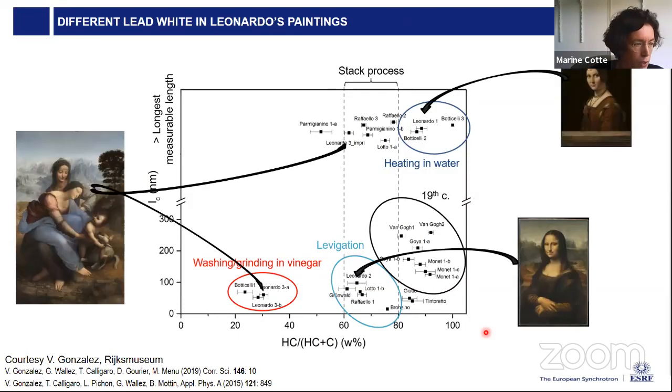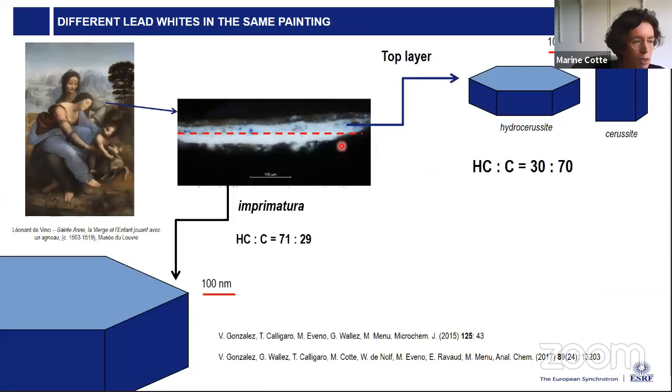What is interesting is that in different paintings by Leonardo da Vinci, different grades or compositions of lead white were used. Even more interesting, in the painting 'Saint Anne,' two different qualities of lead white were found in two different fragments. This can be explained by looking at a cross section: a sample from the blue sky layer showed a composition unusual with high cerussite content and small crystallites, while the sample from the ground layer showed a more regular hydrocerussite-to-cerussite ratio and much larger crystallites.